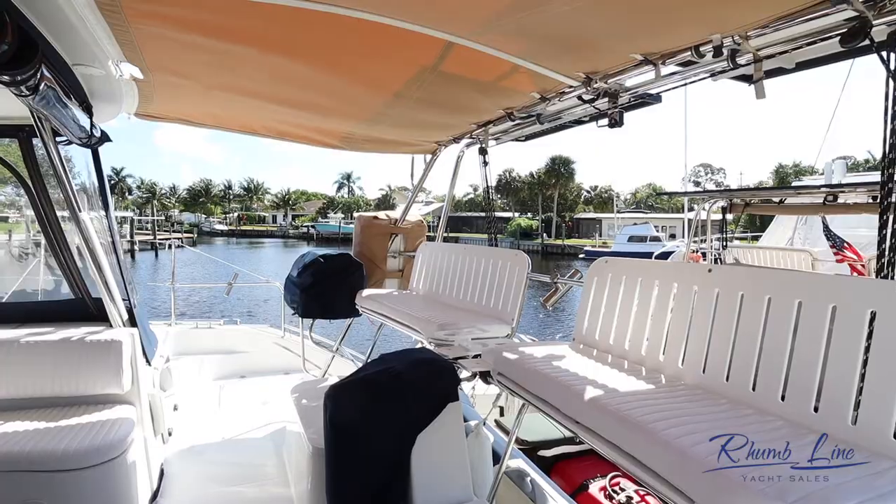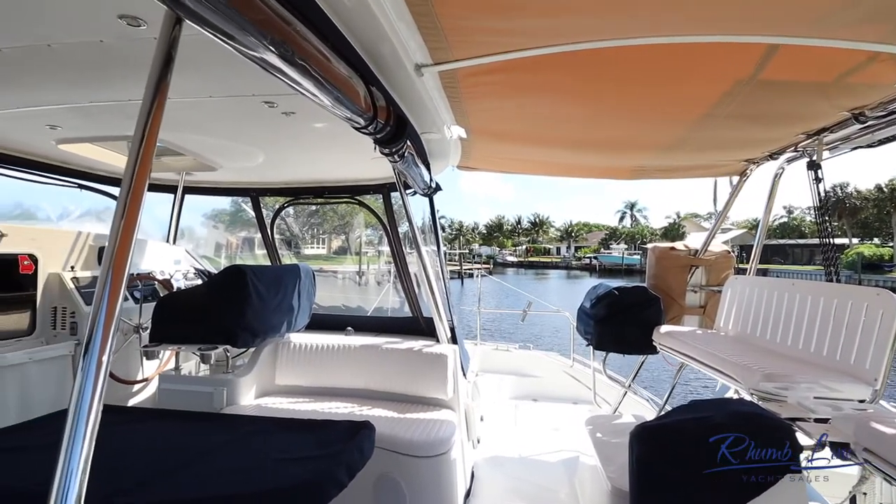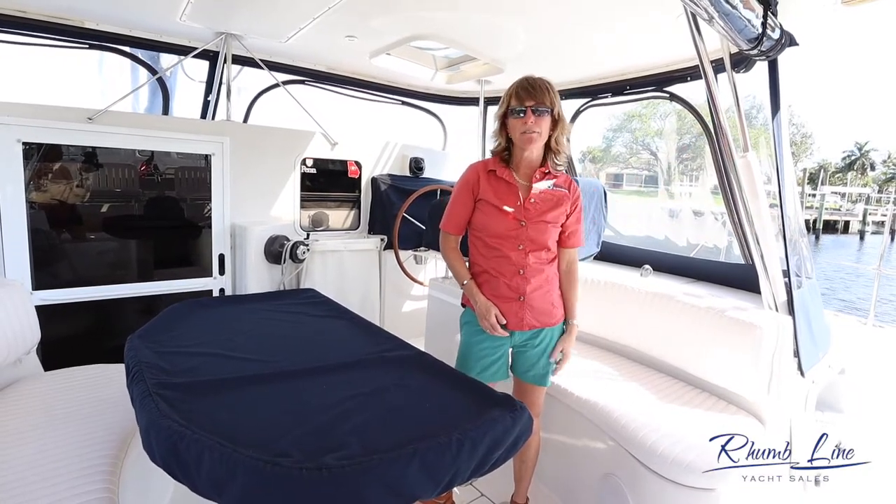They've done a nice job on their extended canvas to the arch, with cushions on the back bench. They've gone overboard with the size of the grill, which is fantastic. And there's a life raft aboard.